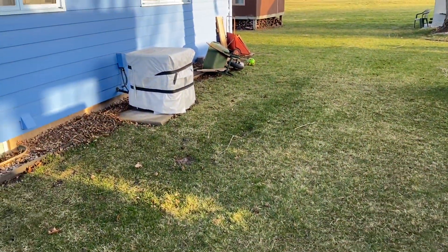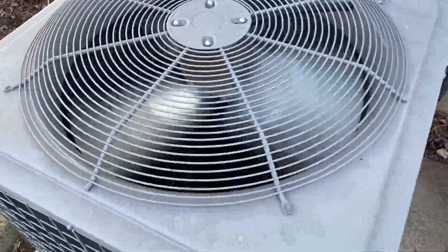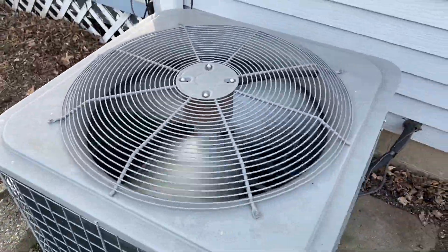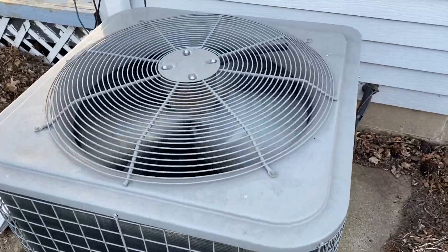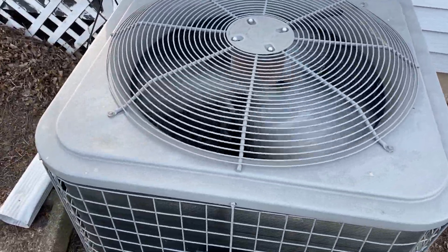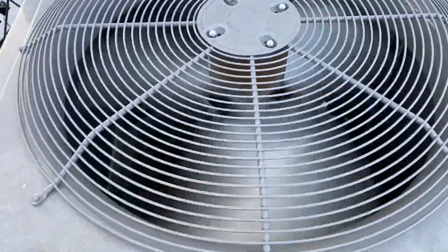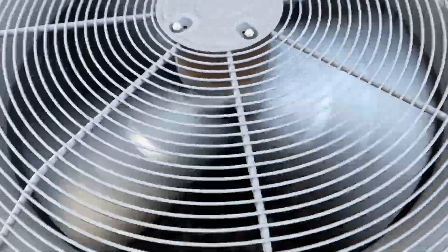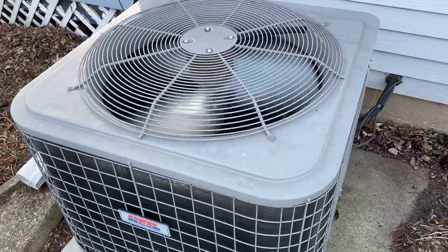There's their neighbor's unit. It's currently 71 degrees out. It's kind of hot inside the house, so that's why they have their air conditioner on. Nice unit.